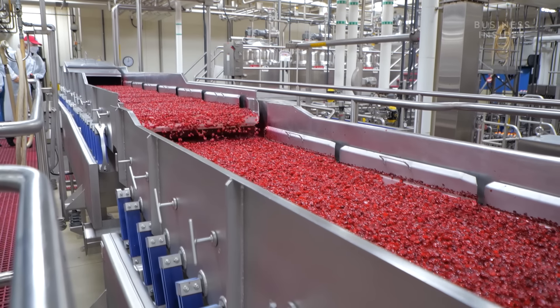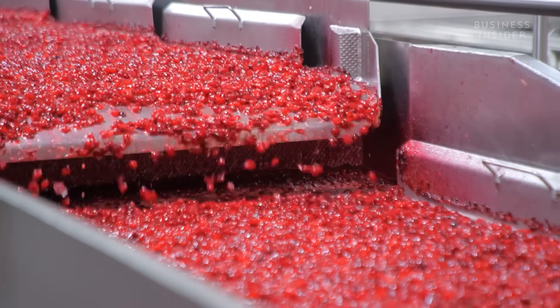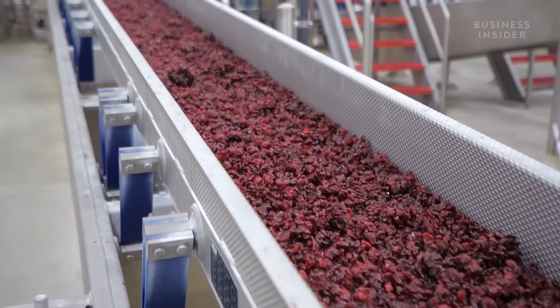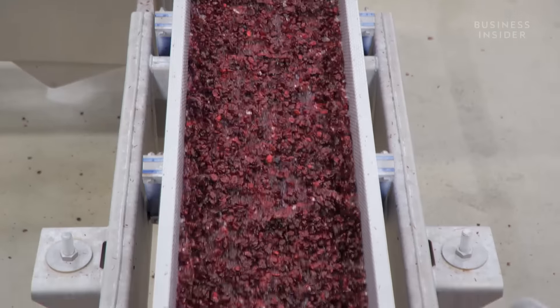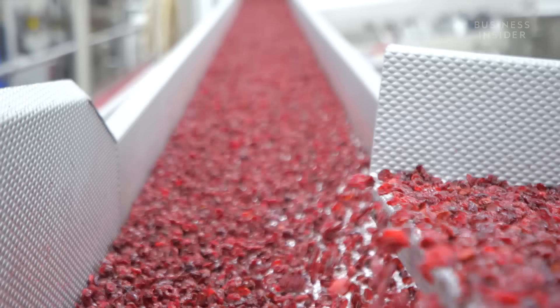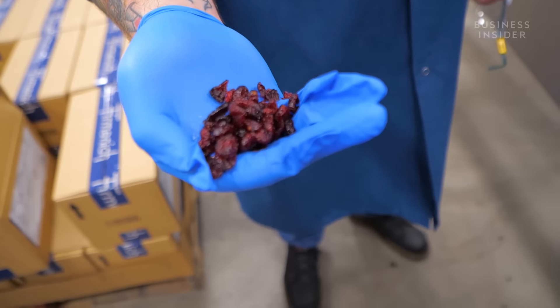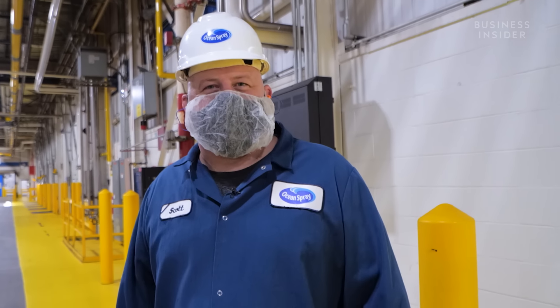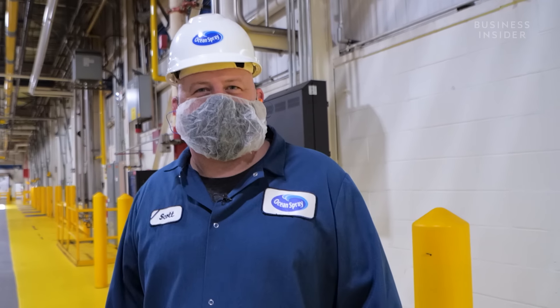About 4,400 cranberries go into a typical bottle of cranberry juice. But after the juice gets extracted, those leftover berries don't just get thrown away — they become the dried cranberries called craisins. As the fruit enters the dryer, it's a 210-foot dryer that has three stages where we dry the fruit to the customer's specifications. Once there's no liquid left, the dried cranberries can get flavorings. Today we're running strawberry on our production line. It smells like strawberry shortcake in the facilities.